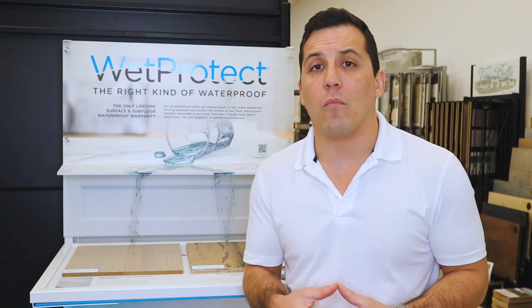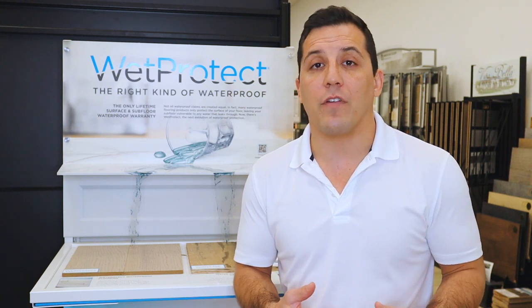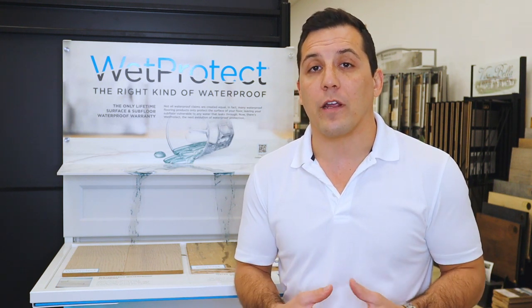If you want a little bit more of a broad explanation of wood, I suggest you go and check out my other video, Beginner's Guide to Hardwood Flooring.